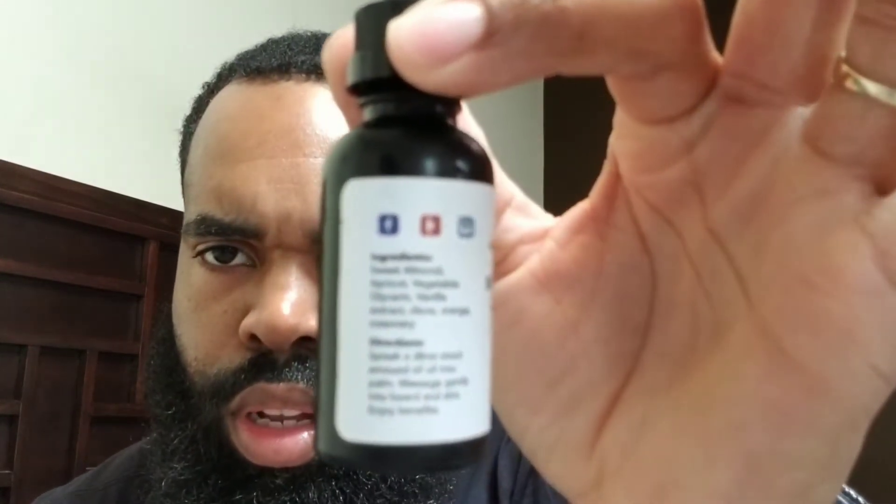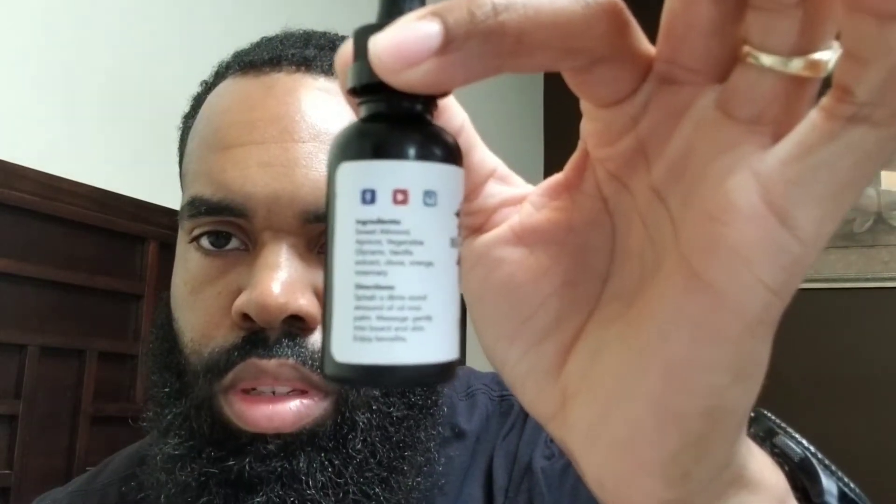The description is a warm gingerbread with a vanilla splash. The benefits on the bottle say easy grooming, non-greasy shine, empowering scent while creating a soft and hydrated beard. The ingredients include sweet almond oil, apricot, vegetable glycerin, vanilla extract, clove, orange, and rosemary. The camera won't focus but we got the ingredients, description, and benefits covered. I like the packaging — it's cool.